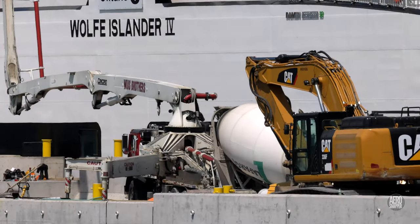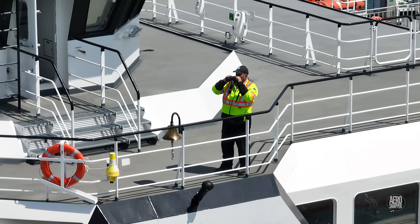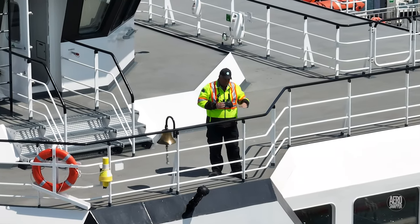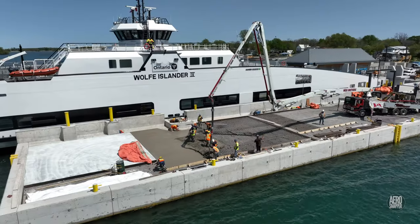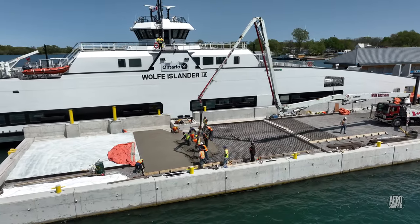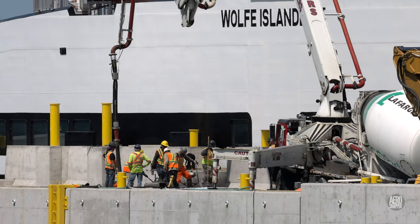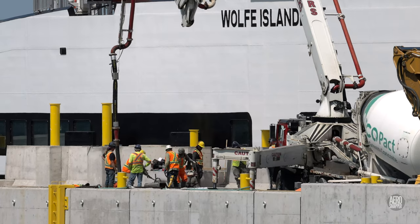A careful eye was kept on the whole proceeding by a watch keeper on the bridge of the ferry. Laying large concrete slabs is very much a team sport, and this crew is very clearly a strong team.